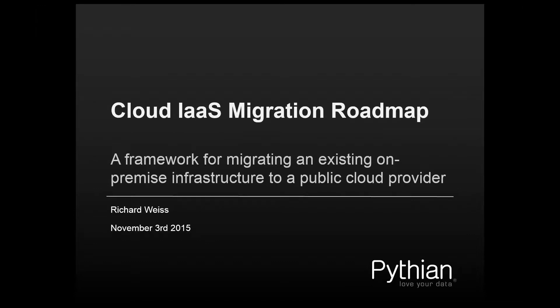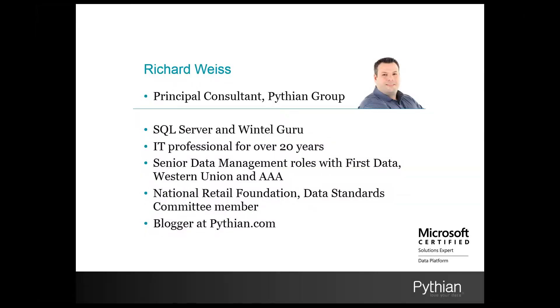Today we're going to be talking about creating a framework for migrating an existing on-premise infrastructure to a public cloud provider. My name is Rich Weiss, and I'm a Principal Consultant at Pythian, and I specialize in SQL Server, Wintel, and Cloud Technologies. I've been an IT professional for over 20 years, and I feel privileged to have joined the Pythian team about a year ago.